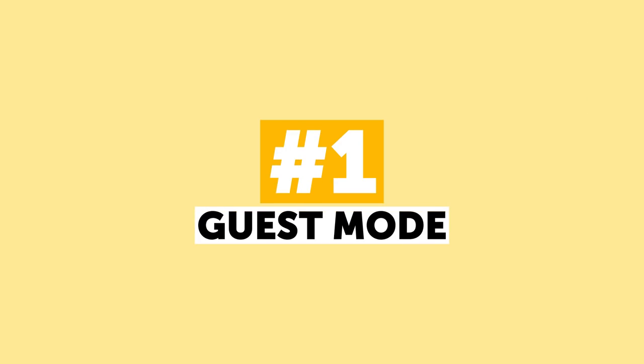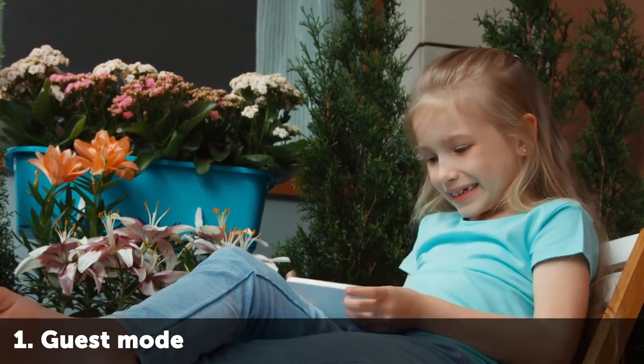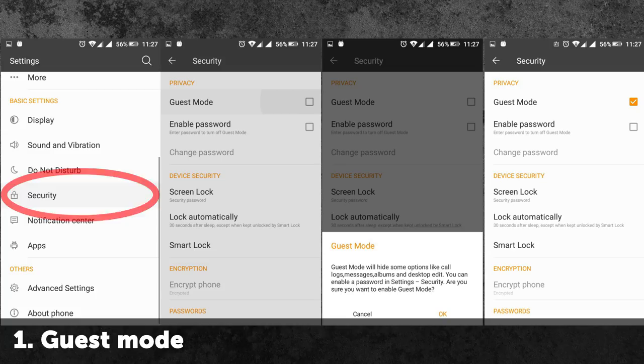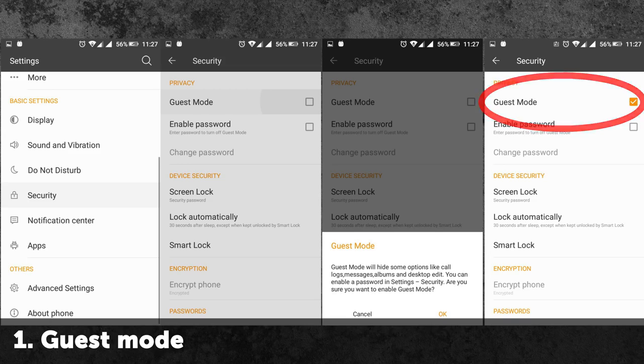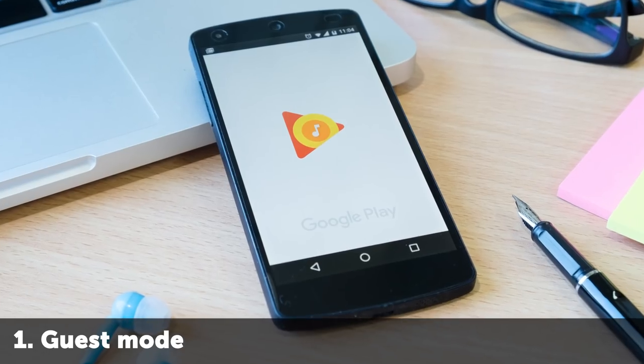Number 1: Guest Mode. If you need to give your phone to your child to play a game or lend it to a friend, you need the Guest Mode — which, unfortunately, only Android phones have. It works exactly like the similar feature on computers. On the one hand, it keeps your data safe so that nobody sees it or accidentally deletes it. On the other, the guest will have a completely clean phone, ready for comfortable use.